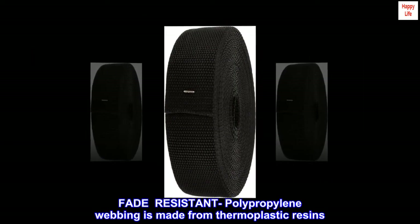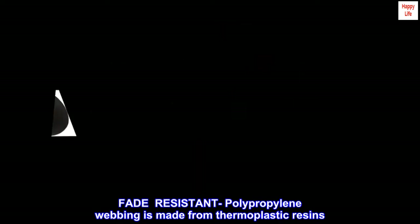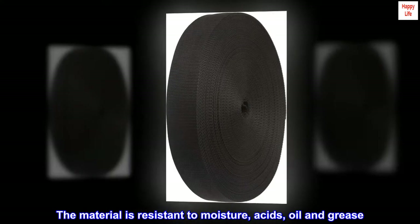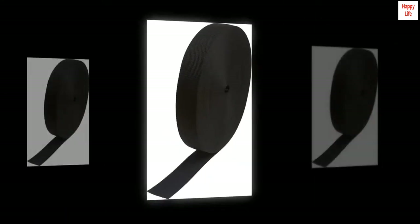Fade-resistant polypropylene webbing is made from thermoplastic resins. The material is resistant to moisture, acids, oil, and grease. It even has some ability to float on water.